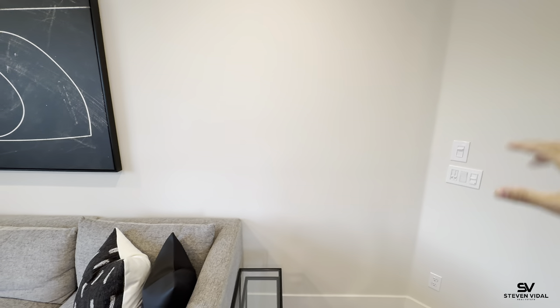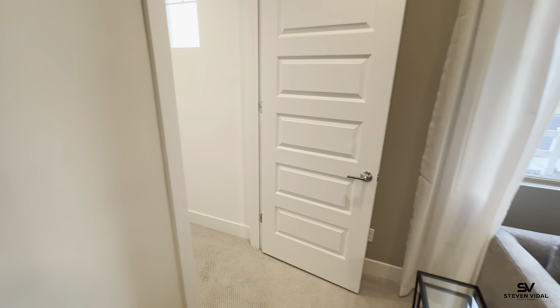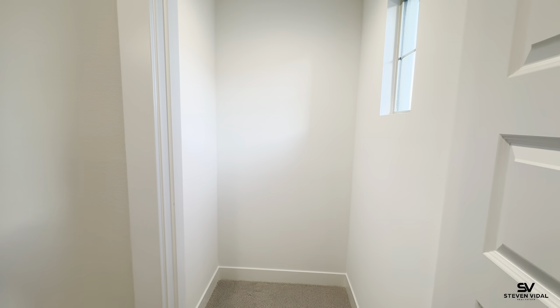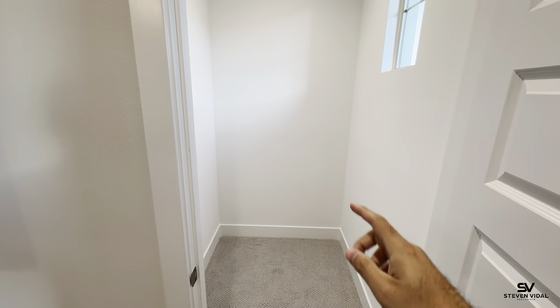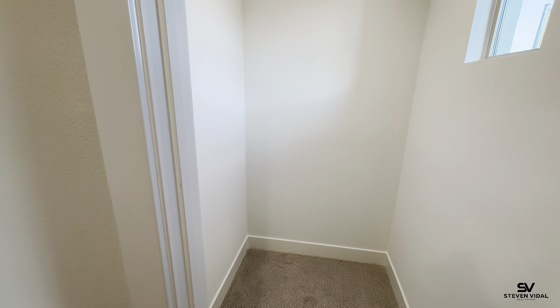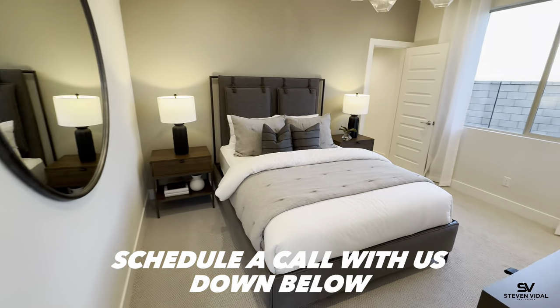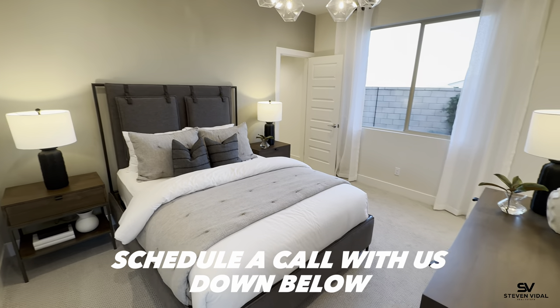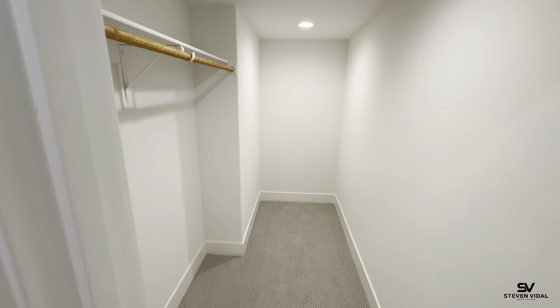If you want to have family living with you — your parents or whoever wants to live there — they can have their own private entrance without walking into the main home. This is modeled as just a closet, but right here they can add a laundry closet, meaning a stacked washer and dryer with the plumbing for it. Then the bedroom comes this way — right here — with a nice walk-in closet.